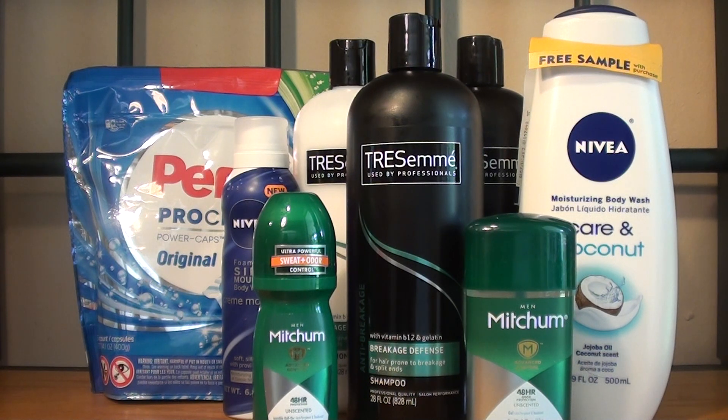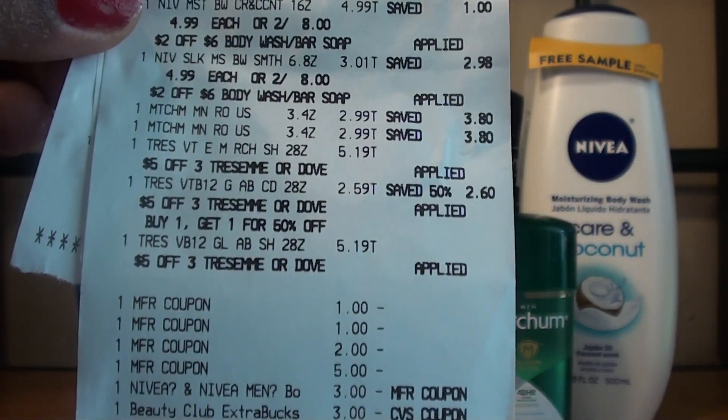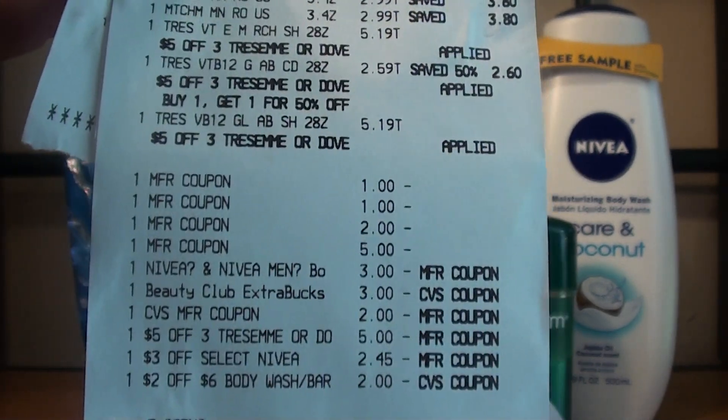So my out of pocket should have been $7.94, and then I did receive $3 ExtraCare Bucks, so it should have been $4.94. However, I had clipped some coupons to my card before I went to the store, and the $3 off 2 Nivea did apply, even though I did have the $2 manufacturer coupon for that. So the first transaction should have been $4.95, and then after the ExtraCare Buck, it should have been $1.95.